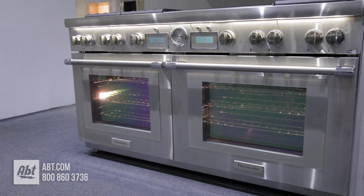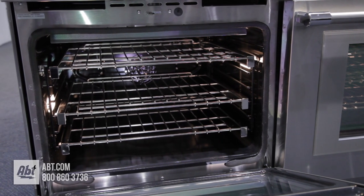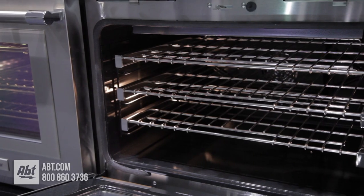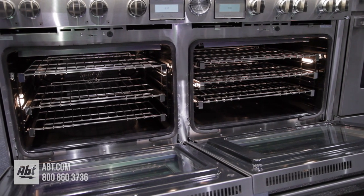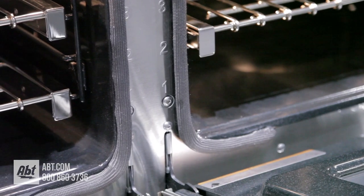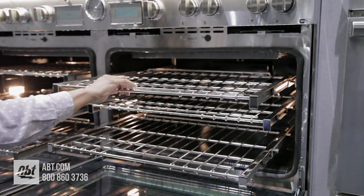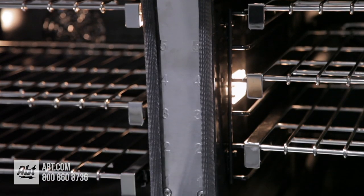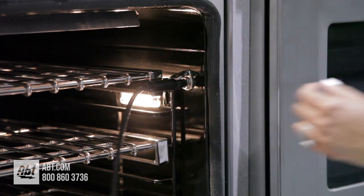This range comes with two different sized ovens. The left side oven has a total capacity of 4.9 cubic feet, the right side 5.7, for a combined cooking capacity of 10.6 cubic feet. Both ovens have dark porcelain interiors, three smooth gliding racks, five marked rack positions, two halogen lights, a temperature probe and outlet, and a broiler pan.